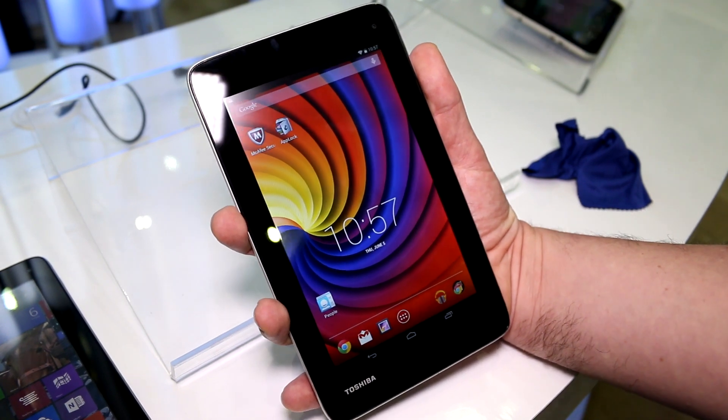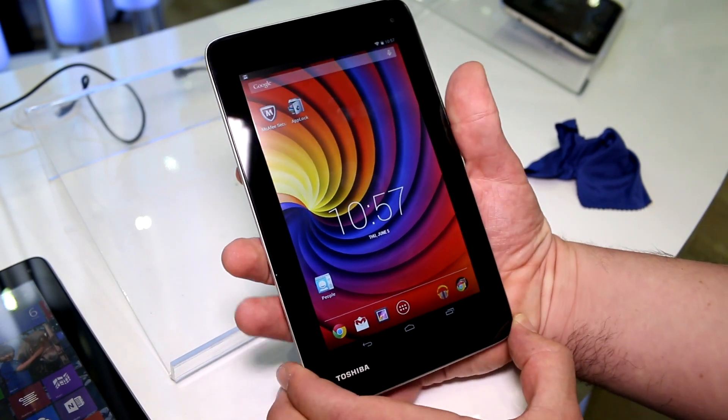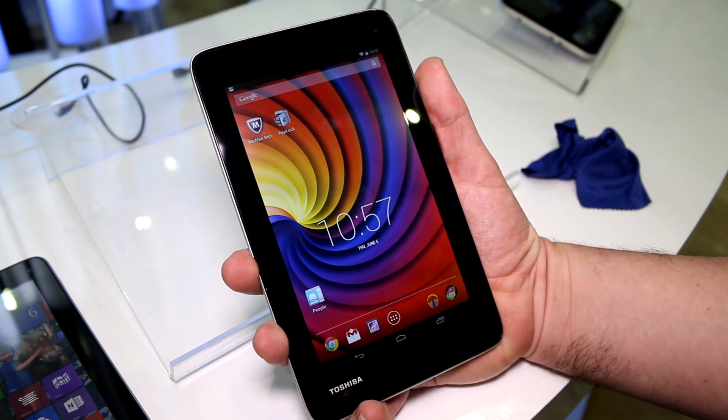Hey, I'm Roland with MobileGeeks right here at the Intel booth of Computex 2014, and what we have right here is the Toshiba X-Sight, or Toshiba AT7C.